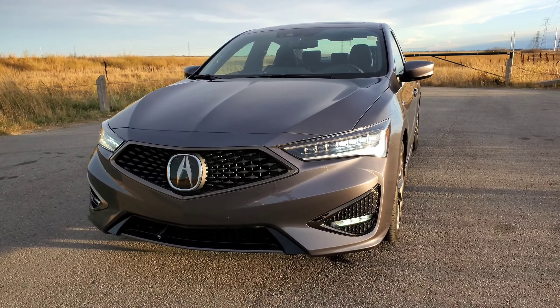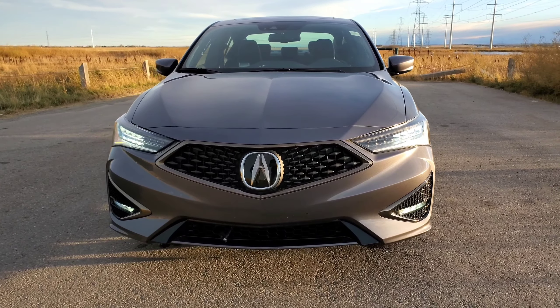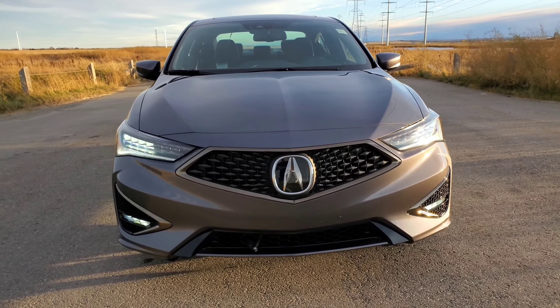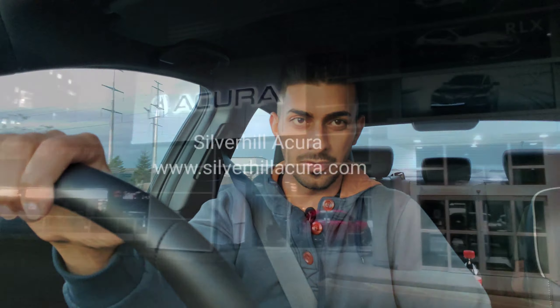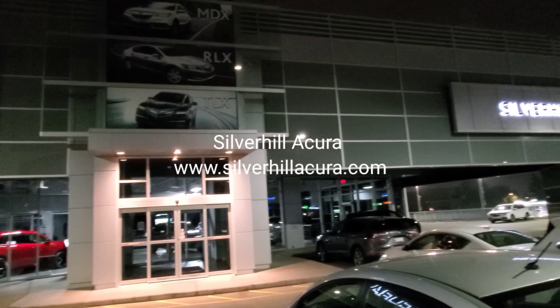Today we are looking at this 2019 Acura ILX A-Spec in this great exterior color. I love the exterior, but before I get going, big thank you to Silverhill Acura for letting us borrow the vehicle, because without them this video wouldn't have been possible.